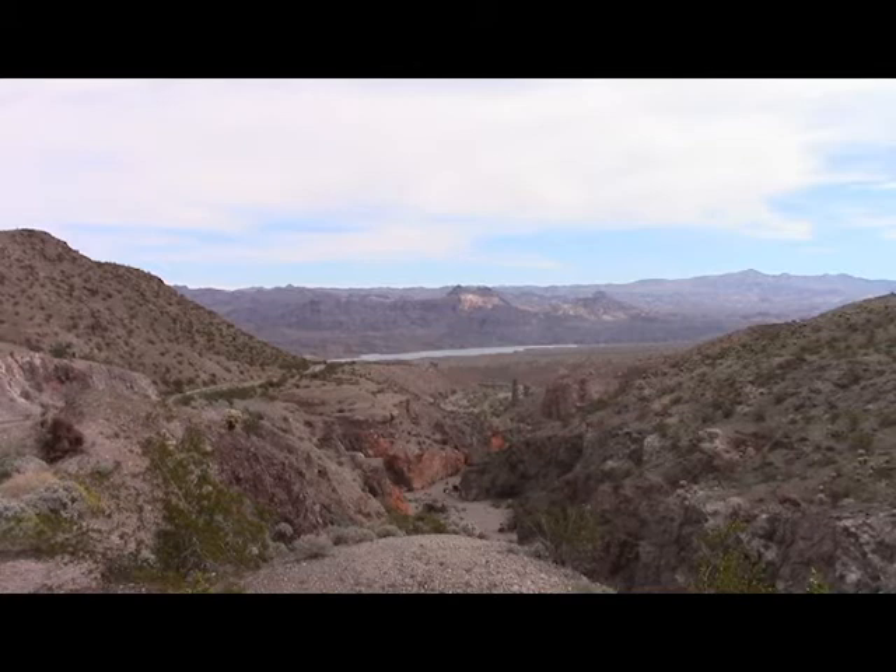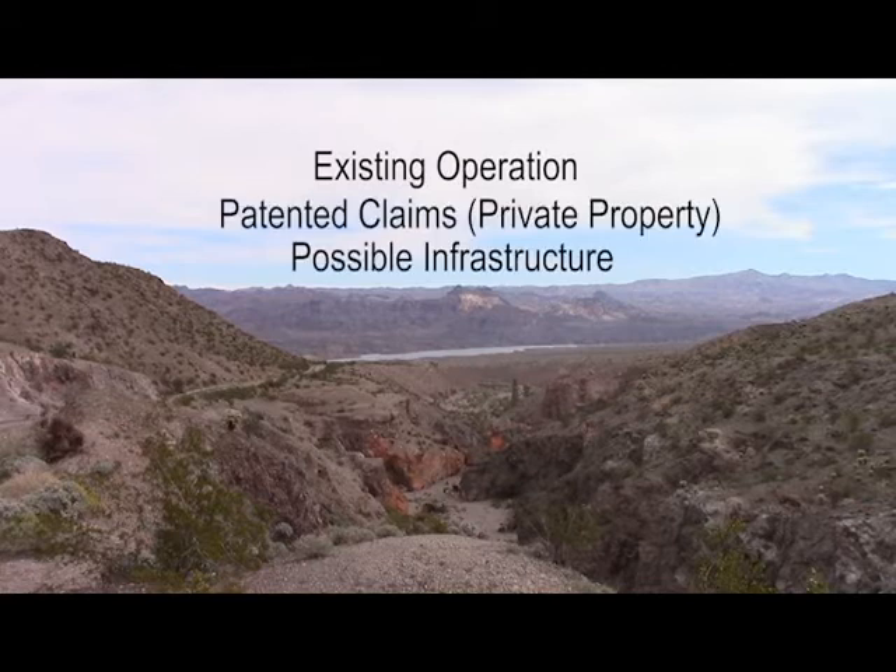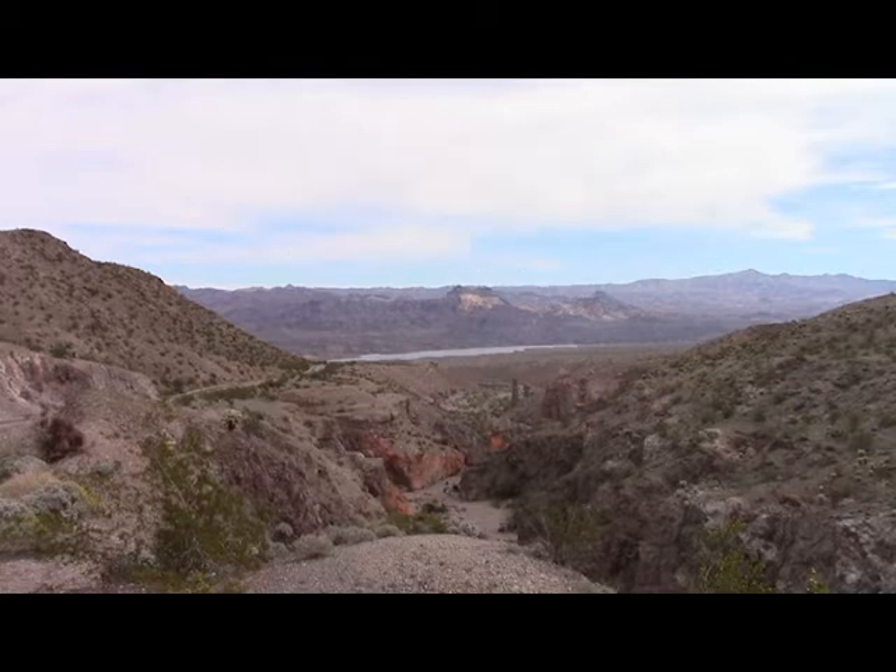There's also an existing sand and gravel operation on patented claims, which means permitting would be relatively easy to non-existent if we actually found something — also very good. Also, because it is a sand and gravel operation, there might be infrastructure we could use: power, water, heavy equipment — things like this that we could rent or borrow. So all this made it very interesting in terms of an operation that should be fairly easy to get going if we found something.